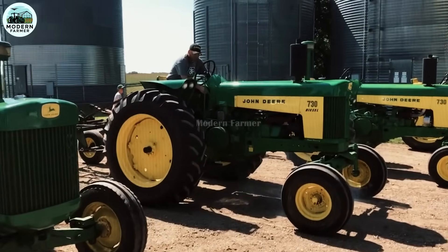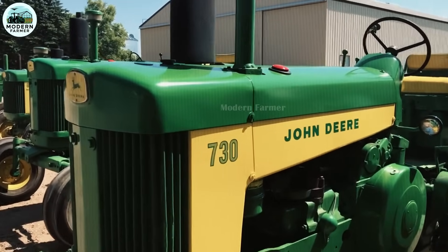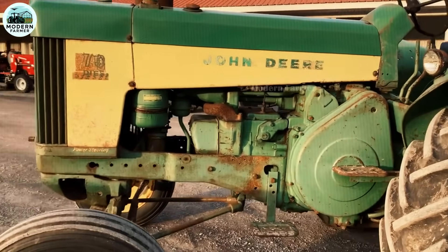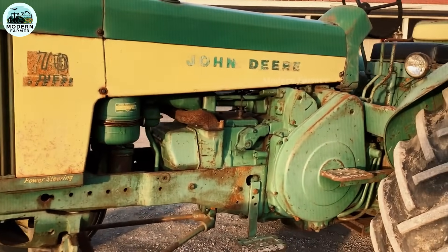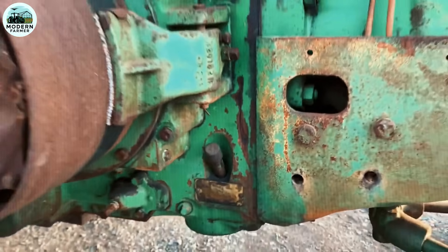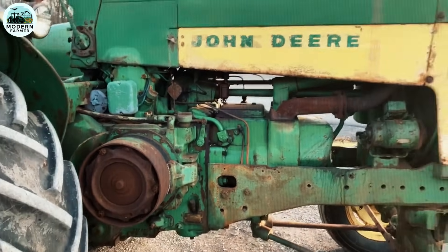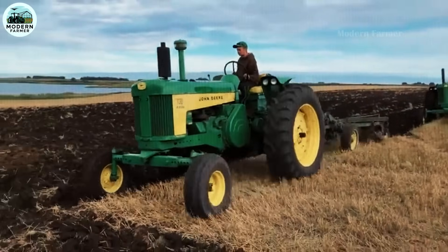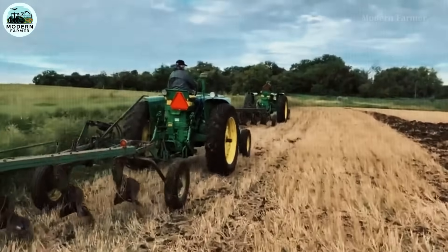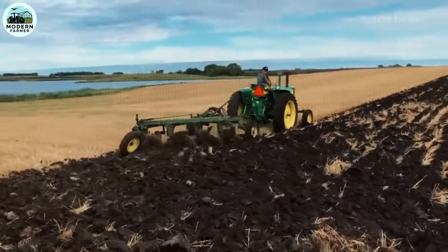The John Deere 730 is the embodiment of power with outstanding engine options. Gasoline, LP gas, all-fuel — a two-cylinder 5.9-liter engine, powerful and stable. The diesel version features a two-cylinder 6.2-liter engine, famous for its fuel economy, holding the 27-year record for fuel efficiency at the Nebraska Tractor Laboratory. With 53 horsepower at the drawbar and 59 horsepower at the PTO, the John Deere 730 easily completes heavy-duty tasks such as plowing, pulling equipment, and transporting on large fields.